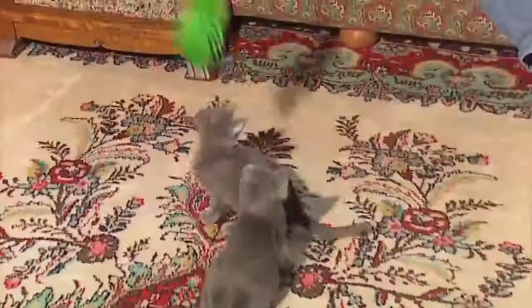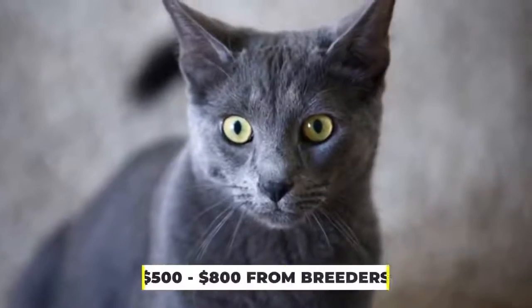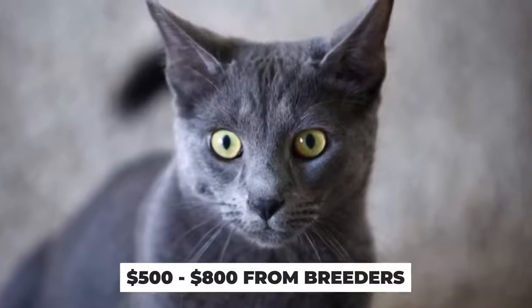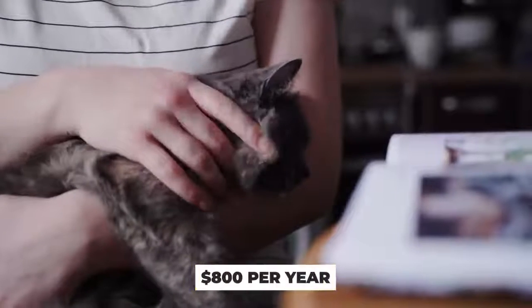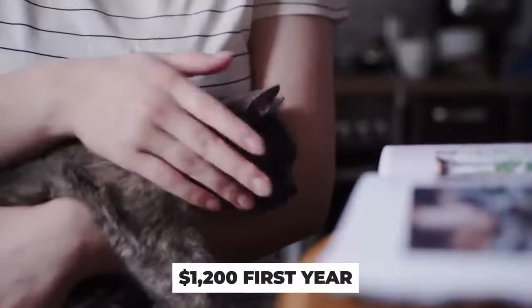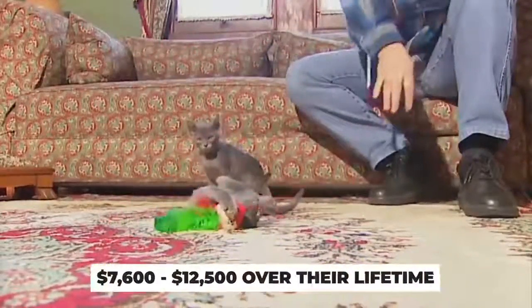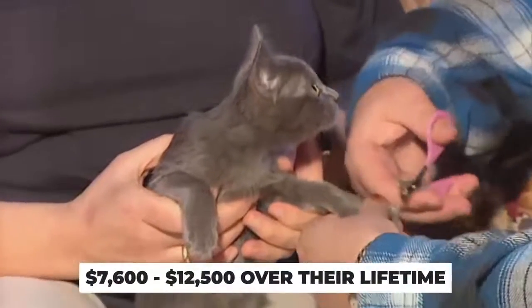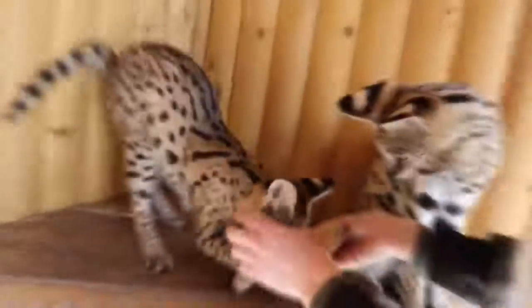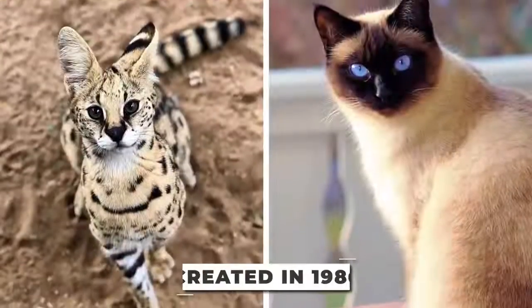Korats especially like to be around other Korats and also enjoy affection from their humans. The Korat is relatively cheap compared to many of the cats we've looked at so far — the price of buying from a breeder is between $500 to $800. For first-time cat buyers, the average cost of owning a cat is around $800 per year, with the first year being closer to $1,200. Over their lifetime, a cat could cost you between $7,600 and $12,500, with some estimations stating it could be even three times as much.